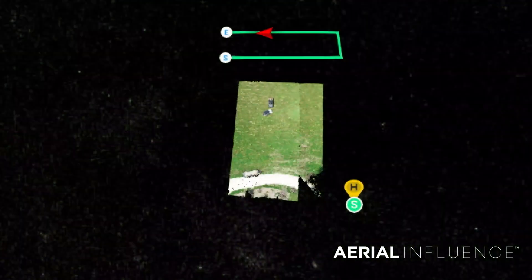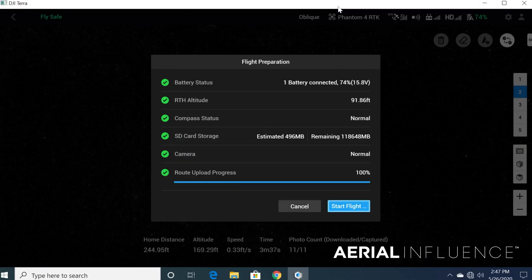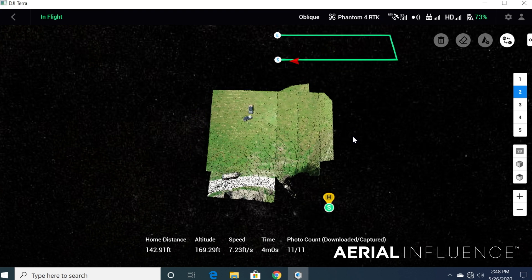You can literally take measurements using the maps you generate from the Phantom 4 RTK, and it's going to be almost as accurate as you standing out there with a tape measure measuring it yourself. Really incredible technology. It does not take long to learn how to use this software or this drone. You can fly a map in a couple of minutes — it really is that easy, and it's all self-automated.